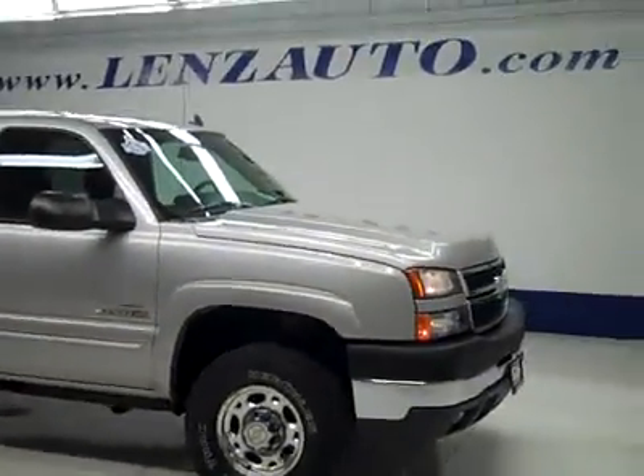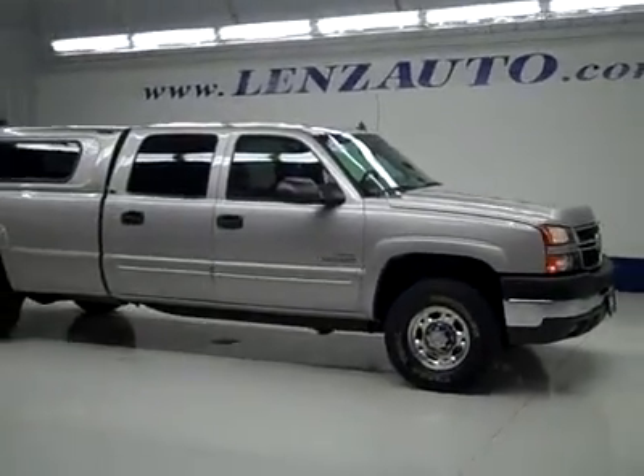If you'd like to see more pictures along with the full description, or to take a look at one of our other more than 450 vehicles, visit our website, lensauto.com.